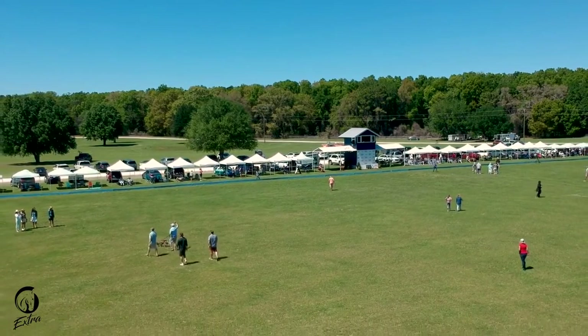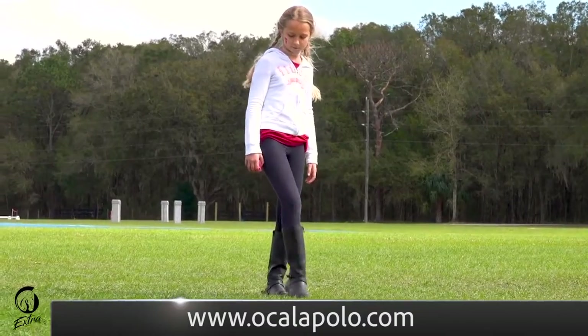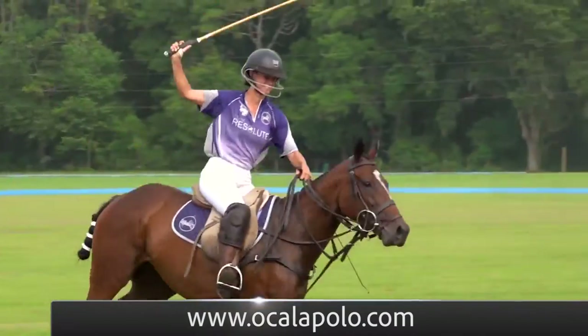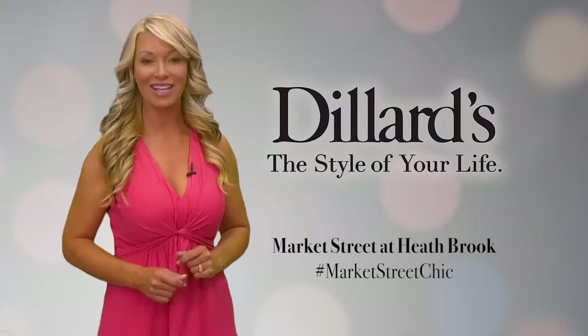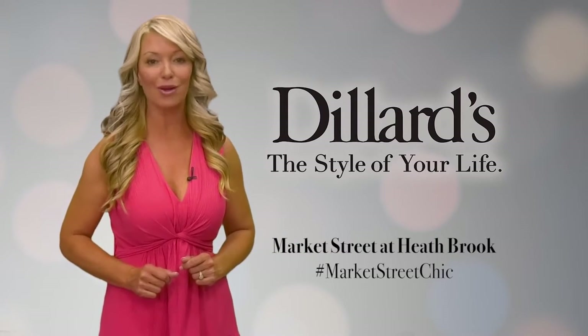If you've never seen polo before, if you've never even been around horse sports before, or if you don't know where the Florida Horse Park is, you can find all of that information at OcalaPolo.com, and we would love to have you come out and we will teach you the rest. Wardrobe provided by Dillard's Market Street at Keithbrook Ocala.